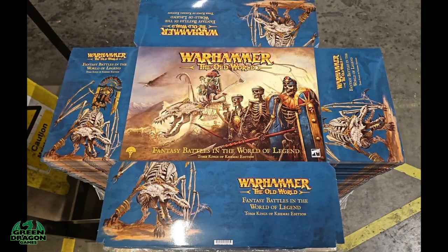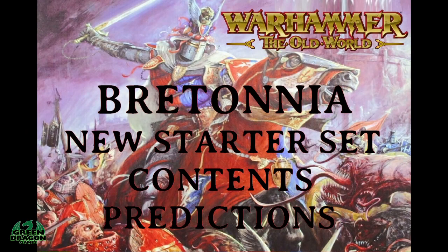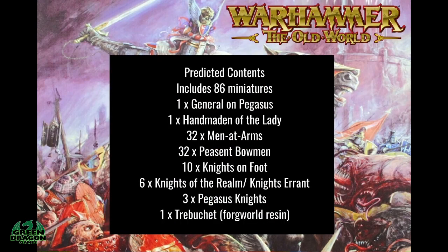Last week we got a sneak peek of the box art and contents for the new Tomb Kings box, and from that I thought I would have a go at predicting what will be in the Bretonnia box. A lot of these miniatures we've already seen because on the Warhammer Community they have posted pictures of the items, so this is my predicted contents for Warhammer the Old World Bretonnia box.